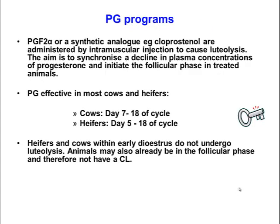Prostaglandin-F2-Alpha, as you'll remember, is released from the uterus and causes luteolysis in the normal cycling cow. This has been synthesized as a hormone commercially and is widely used within the veterinary industry. We either use Prostaglandin-F2-Alpha, which is a drug called Dynoprost, or a synthetic analog such as cloprostanol. The aim is to cause a decline in plasma concentrations of progesterone so that cows will enter proestrus, or the follicular phase of the cycle, simultaneously.